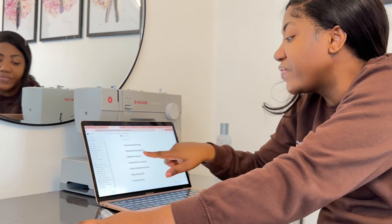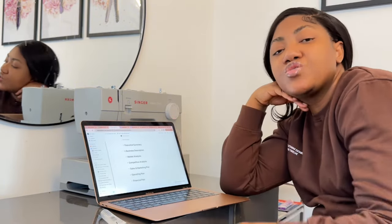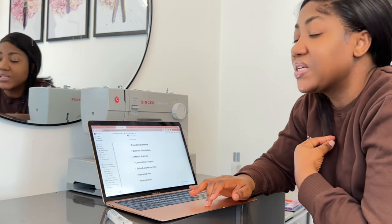I always do the executive summary last because once I fill everything else in, it helps me answer that first section. The business description is basically what the product is, what I plan to offer, and what kind of problem I plan to solve. For example, if you're selling bundles, talk about what products you're offering — from this length to that length — and then what problem you're solving, like exclusivity or making it easier for people to DIY.